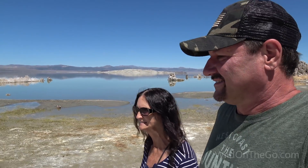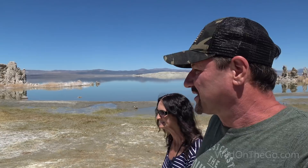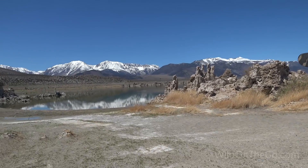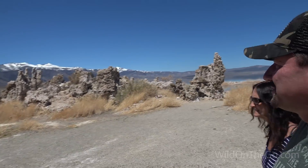I really enjoyed it out here. I didn't think it was going to be quite this neat and interesting. It's definitely photographic. Definitely worth the five miles off Highway 395 to come and check this out. I'd like to come back sometime — maybe early morning or late evening to do some photography. Definitely an amazing place right off the 395.